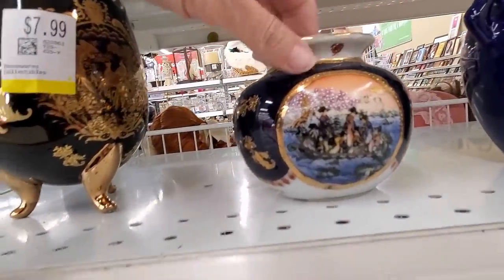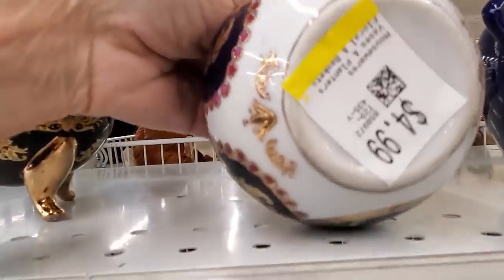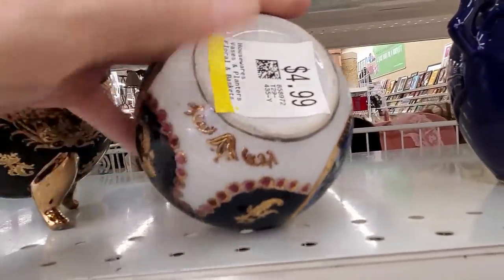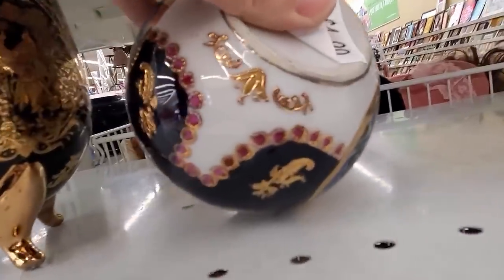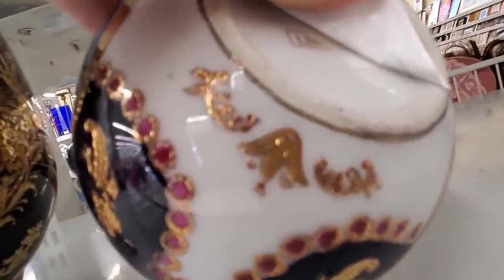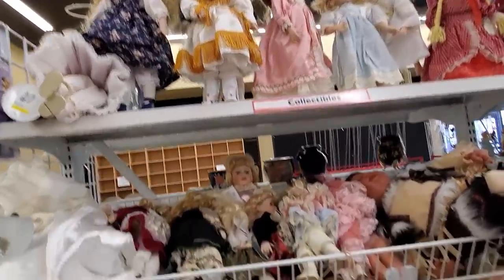I spot this nicely done piece — it's like a colonial scene and it's only $4.99. I have to peel it to see if there's a mark on the bottom. And what do you know — it is Limoges. So yes, Limoges will go into my cart. That one's pricing was right.